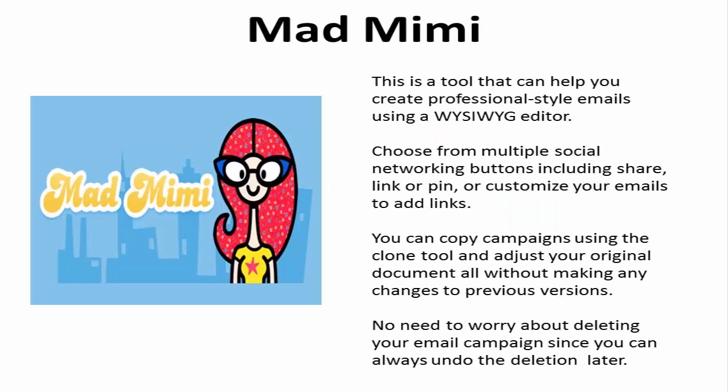6. MadMimi is a tool that can help you create professional-style emails using a what-you-see-is-what-you-get editor. You can choose from multiple social networking buttons including Share, Link, or Pin, or customize your emails to add links. MadMimi allows you to copy campaigns using the Clone tool and adjust your original document without making any changes to your previous versions. Plus, there is no need to worry about deleting your email campaign because you can always undo the deletion later.